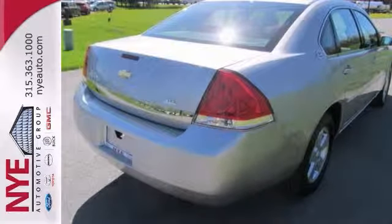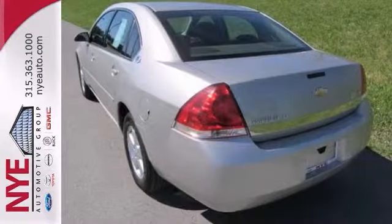Check out this tan Impala at Nye's pre-owned zone at Nye Buick GMC. Better yet, come on in for a test drive, and let's make a great deal today.